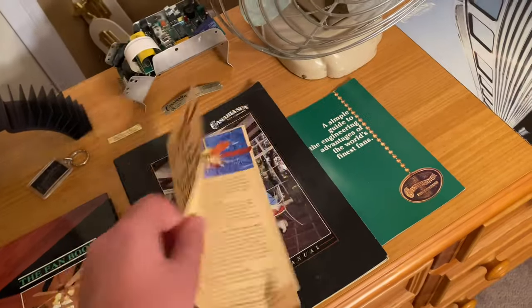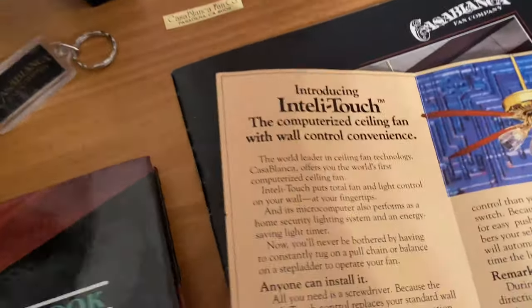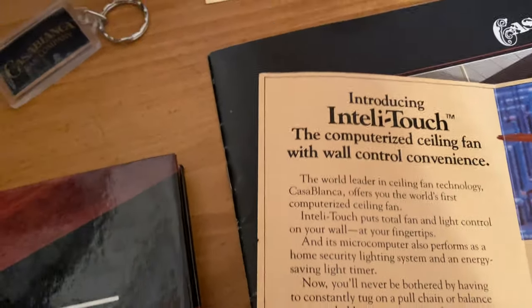We can look at the IntelliTouch flyer — it's about IntelliTouch. You can see it's not in the greatest shape. Introducing IntelliTouch: the computerized ceiling fan with wall control convenience.